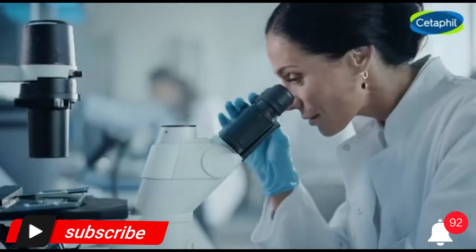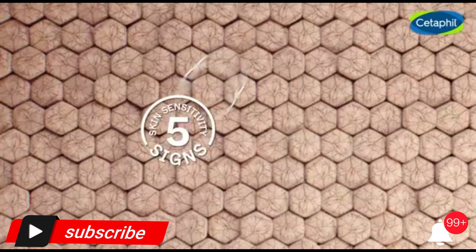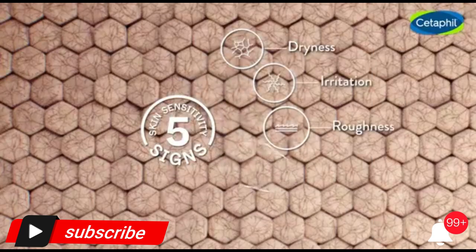Brand: Cetaphil. Style: new 16 oz 2-pack. Product dimensions: 7.6 x 4.8 x 3.9 inches, 2 lbs. Configuration: Moisturizer.